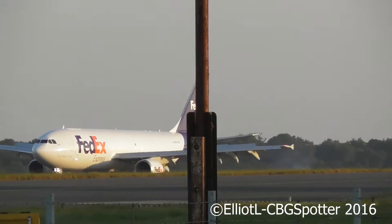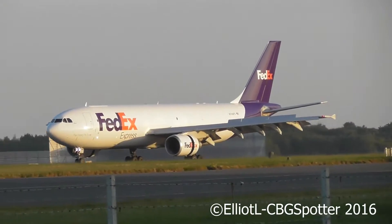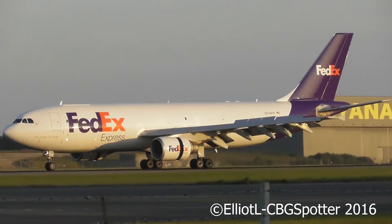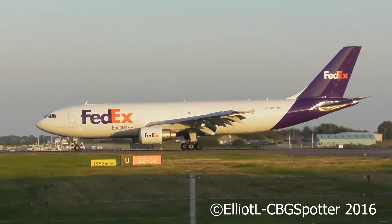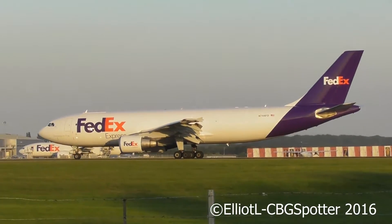It wasn't that long until it's done, is it like that? It's a long time.